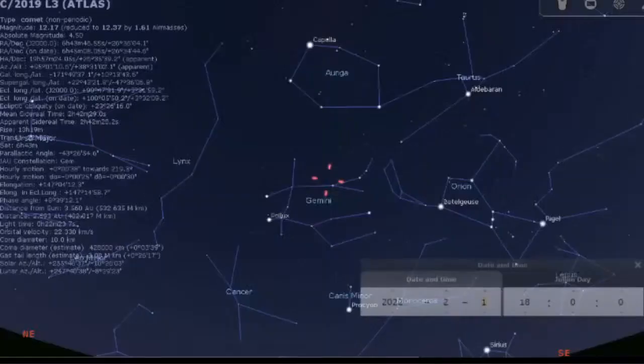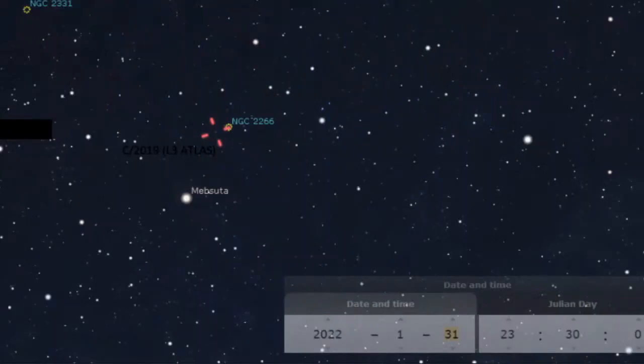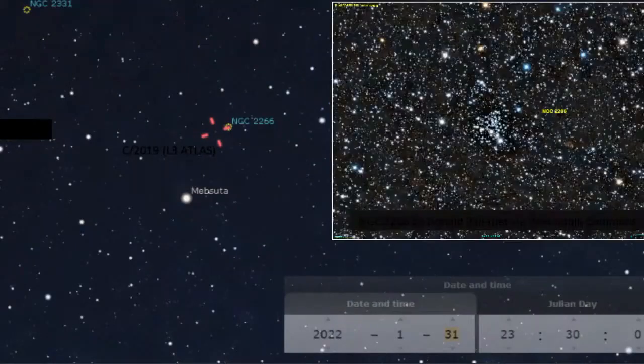Atlas is currently in Gemini — this is how it will be on the 1st of February. Atlas is also going to have a really nice conjunction with cluster NGC 2266, which has some very colourful stars. I think a comet near this cluster is going to be really, really pretty. That is the 31st of January — let's hope for clear skies, because it's really close to that cluster and should be beautiful.